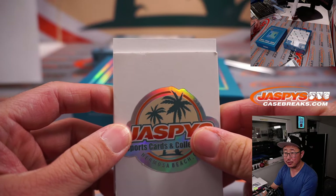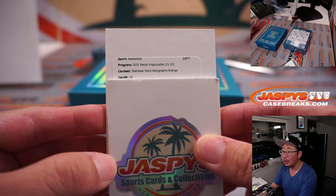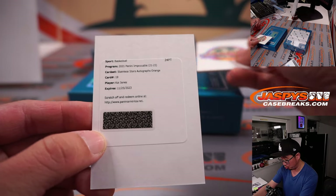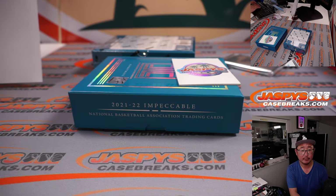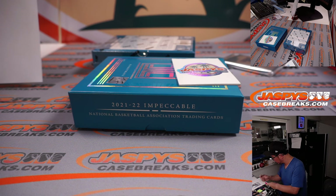We still have the redemption. Logan guessing Curry on the redemption — Seth Curry is Logan's guess. Stainless Stars autographs orange, card 19 — Kai Jones. Stainless Stars autograph. Kai Jones is a Hornet — Charlotte is a number block team. So Charlotte zero — Carl.